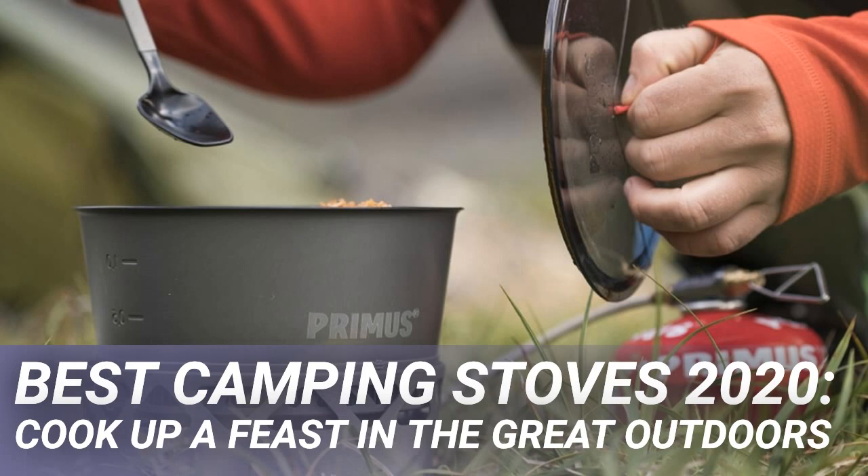Liquid stoves are also brilliant in full winter conditions where gas canisters can freeze up and lose pressure. On the downside, they require maintenance and are more fiddly to operate, although modern stoves don't require the same lengthy priming operations as many older models.